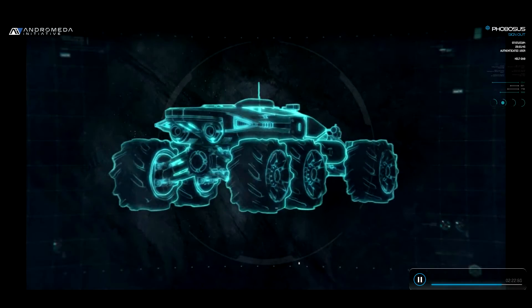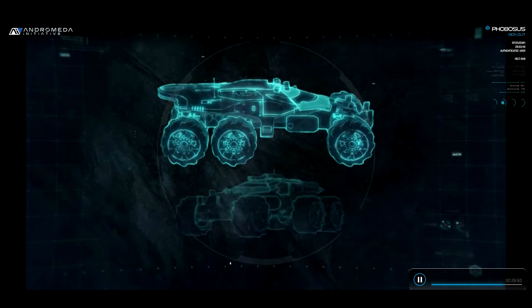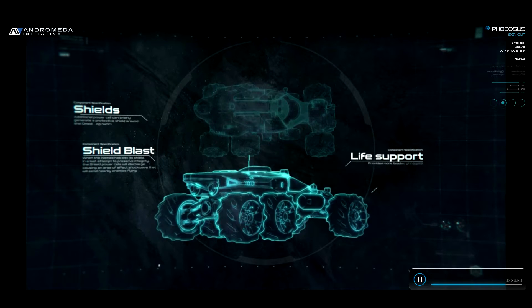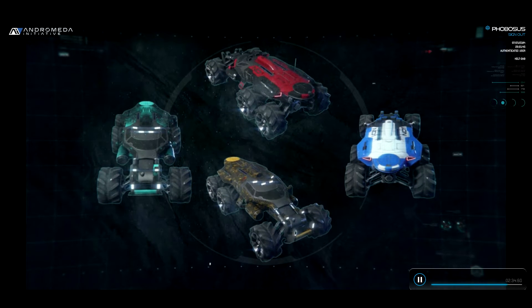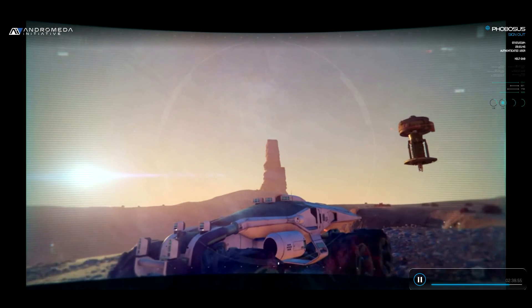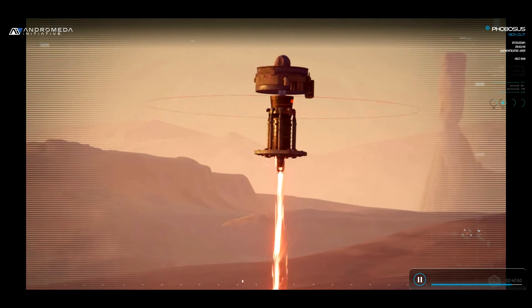The Nomad must be able to adapt to difficult conditions. The modularity of its design allows everything from thrusters, shields, shield blasts, life support, radar, and of course paint jobs to be customized based on our surroundings. And most crucial of all is your ability to scan planet surfaces for valuable resources and mine them with deployable mining drones.